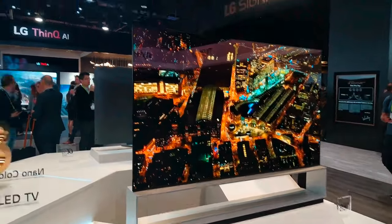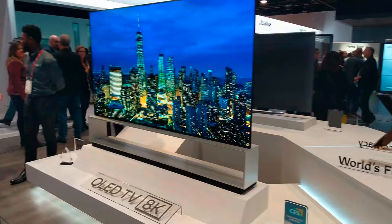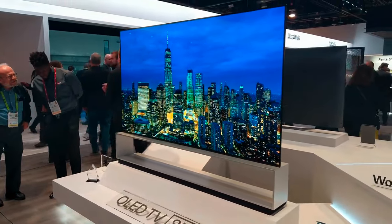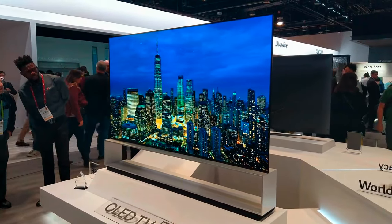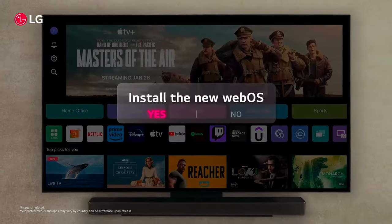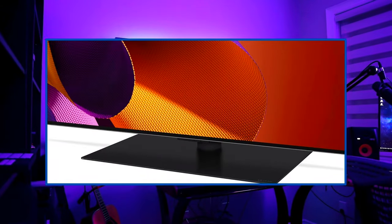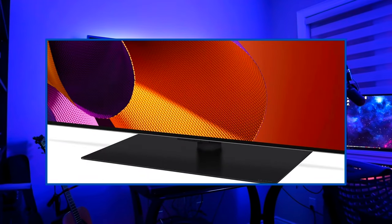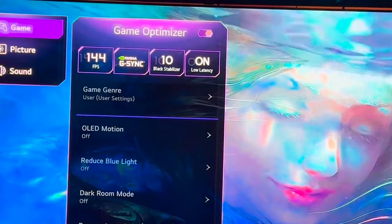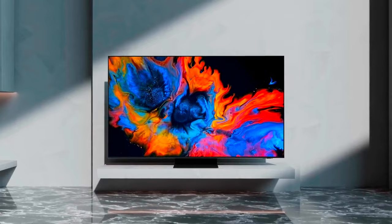The LG G4 is loaded with a next-gen MLA OLED panel — excluded on the 97-inch — for improved brightness. It features a new Alpha 11 processor that's four times the power of the LG C4's Alpha 9, WebOS with quick cards and voice ID recognition, a stand included with the 55-inch and 65-inch models, a wall mount for larger sizes, a 144Hz refresh rate great for PC gamers, and Dolby Vision support.